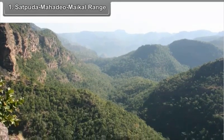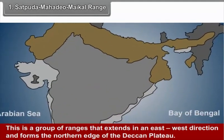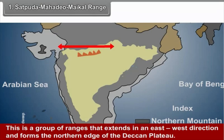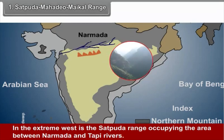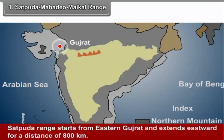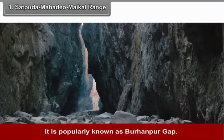1. Satpudha-Mahadev-Maikal Range. This is a group of ranges that extend in an east-west direction and forms the northern edge of the Deccan Plateau. In the extreme west is the Satpudha Range, occupying the area between the Narmada and Tapi rivers. The Satpudha Range starts from eastern Gujarat and extends eastward for a distance of 800 km. Its continuity is broken in the central part, and this gap provides access to North India. It is popularly known as the Burhanpur Gap.